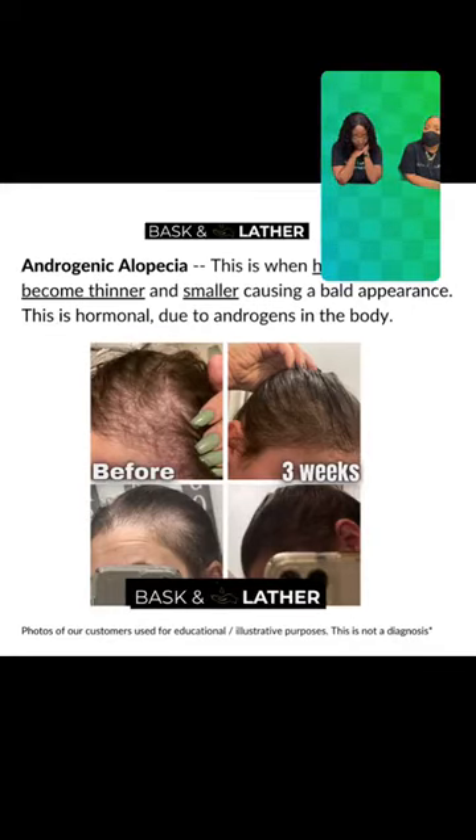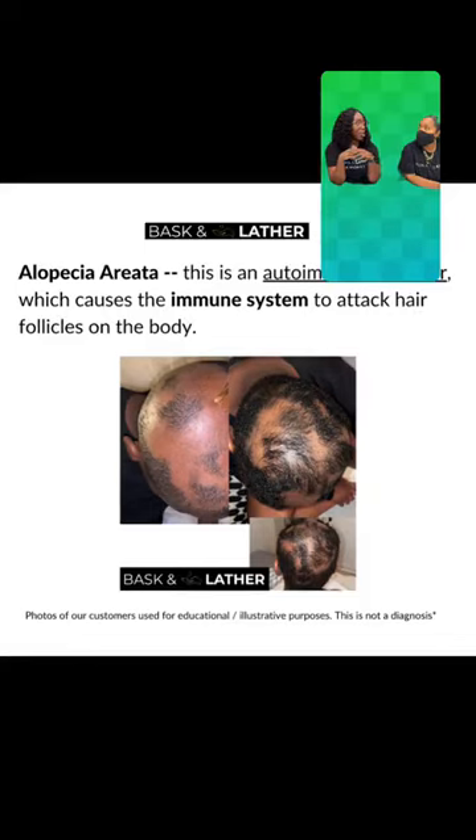Our next form of alopecia is alopecia areata. This is more common than I realized when I started working here. Basically, you're seeing excessive breakage and shedding and balding happening in clumps — it can seem like it happens really quickly. We definitely recommend our scalp stimulator and hair elixir for that, because once the hair starts to grow, you can help it to strengthen and remain on your head, which is really difficult but not impossible. It's characterized by clumps and patches, and it doesn't necessarily have to be on the head — it can be in other areas of your body as well.